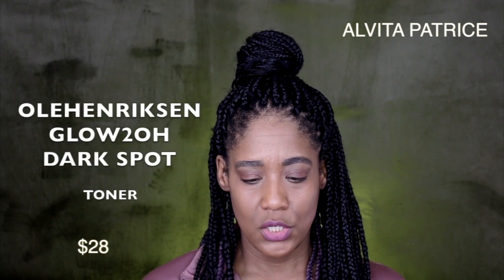The next thing I picked up was the Ole Henriksen Glow2OH Dark Spot Toner. You're supposed to use this after you cleanse and exfoliate your face, and it's supposed to diminish the look of dark pigmentation. I am currently using this, so I will give you guys an update. Leave a comment down below if you would like to see my daytime or nighttime skincare routine.